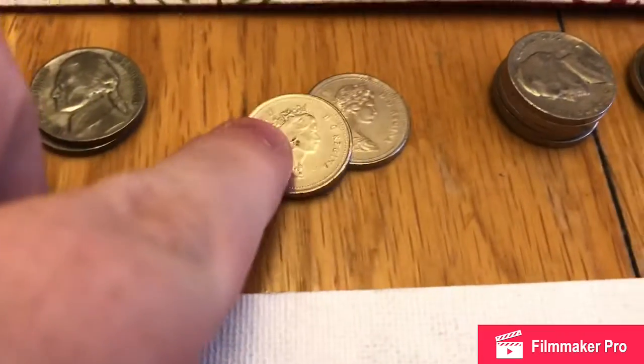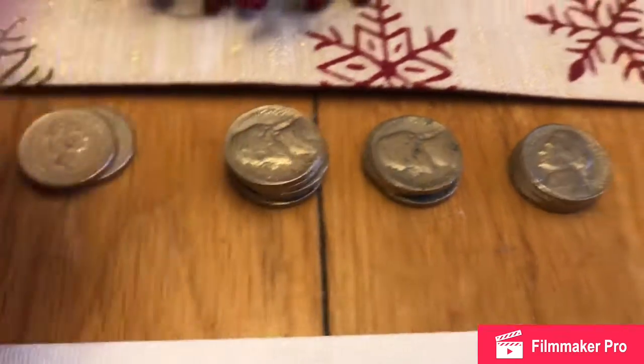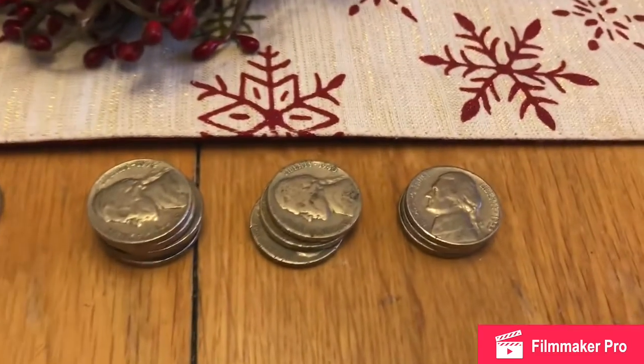We just found a couple of Canadians, nothing old. There's a few 50s here that I'm going to keep. We found a couple 40s and then these are 60s that are in pretty good shape.